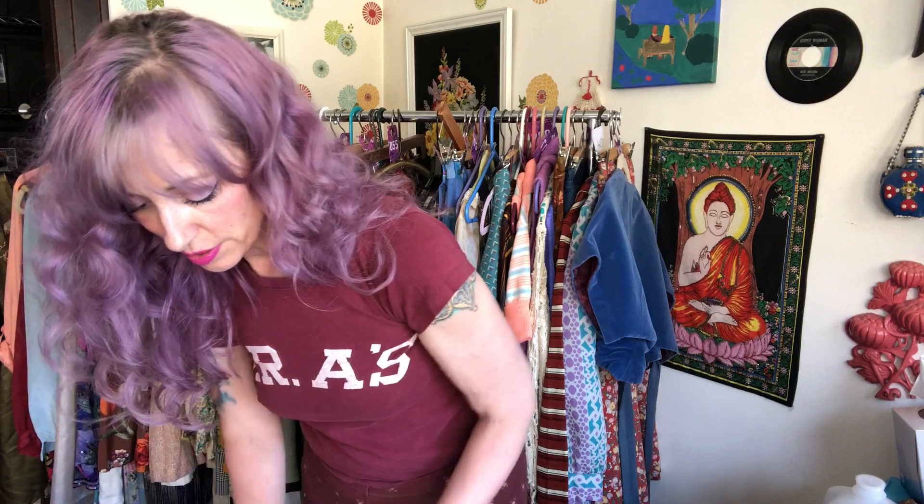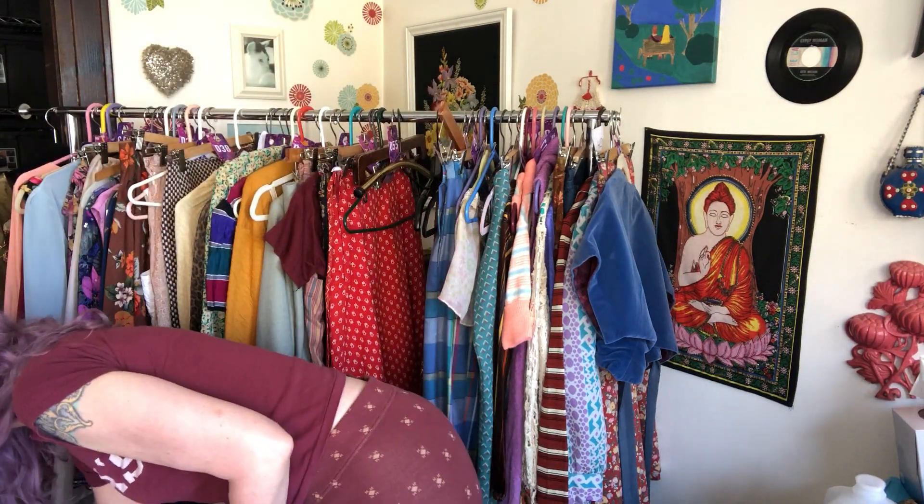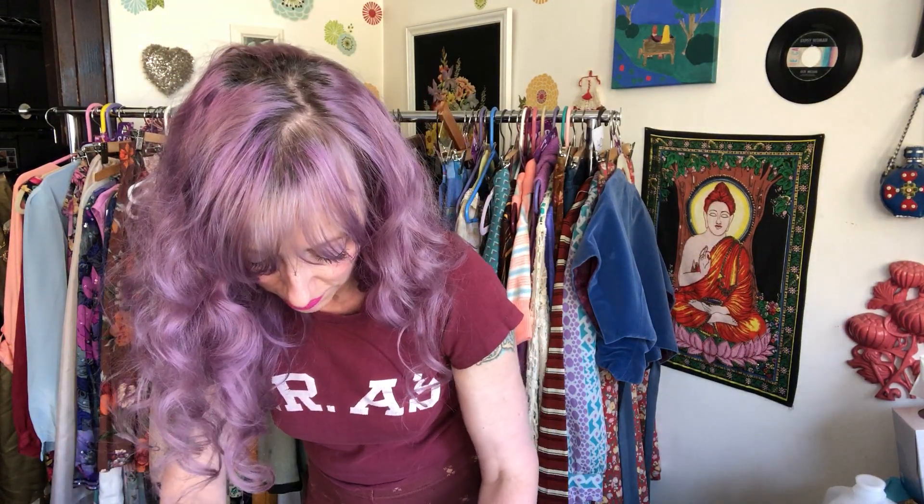I really enjoy the aspect of running a show and immediately getting everything shipped out. It feels more productive than pulling shipping when I'm selling stuff on Etsy, eBay, and WhatNot.